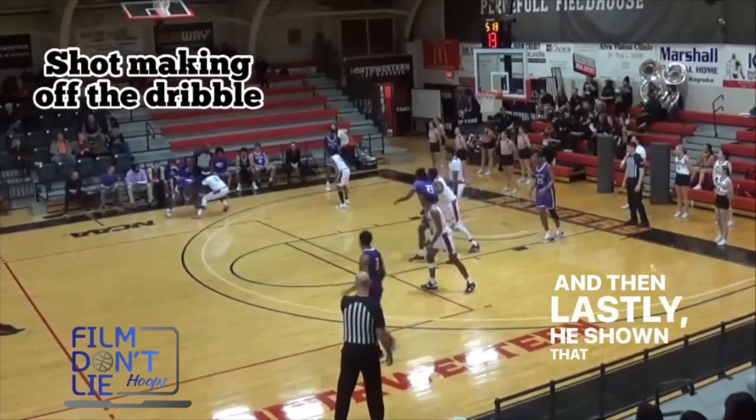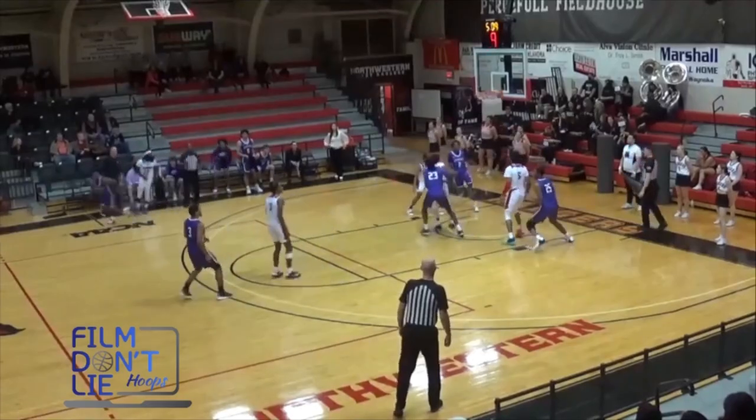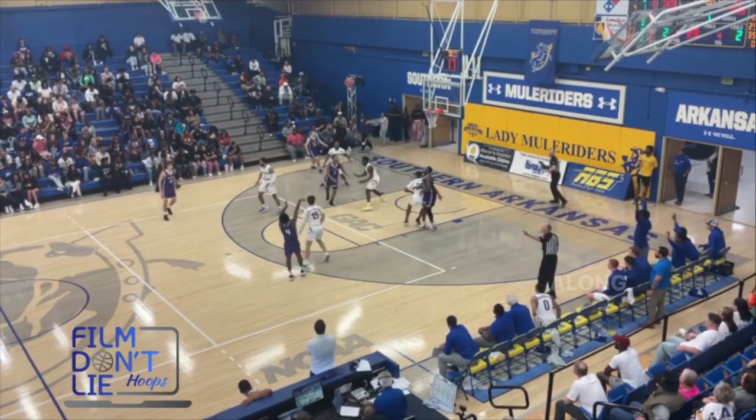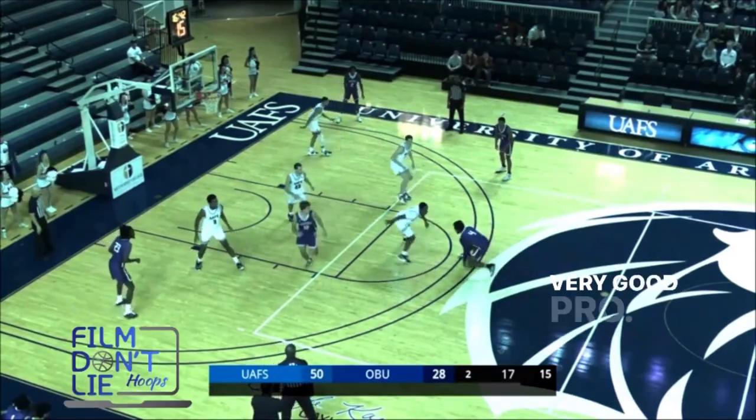And lastly, he's showing that he can make shots off the bounce. His ability to make shots off the bounce, along with his ability to touch the paint, will make Laquan a very good pro.